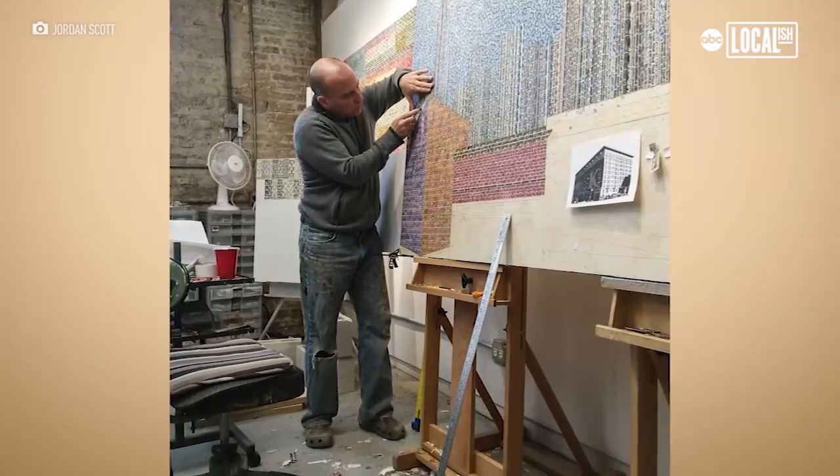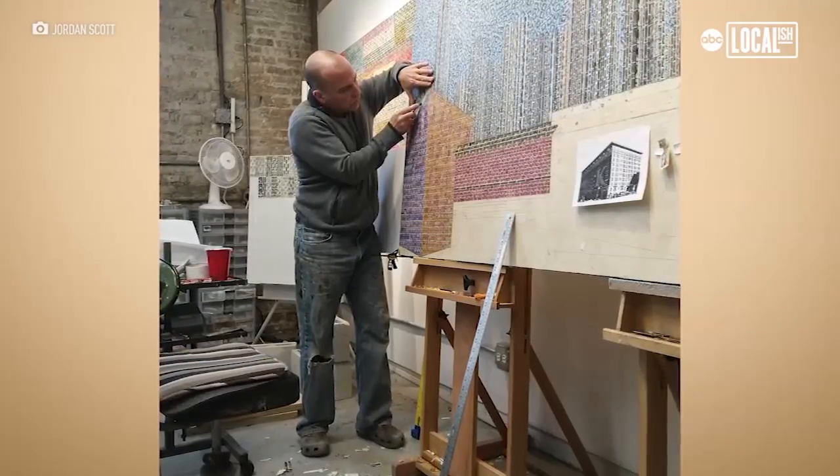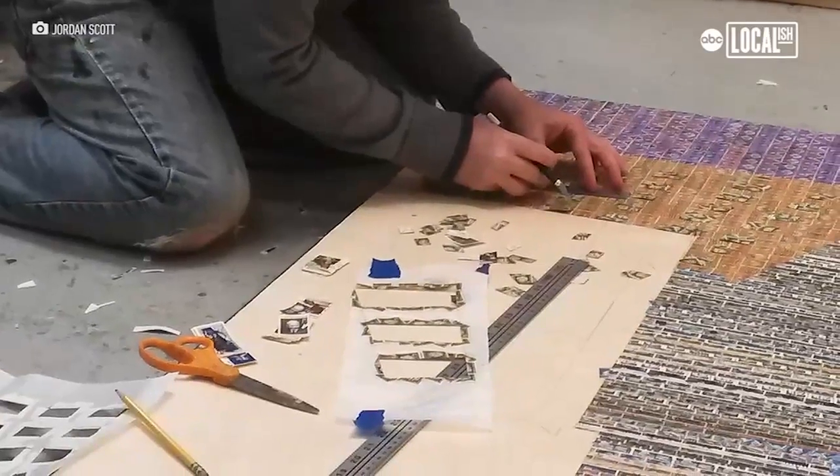Hi, I'm Jordan Scott. I'm a mixed media artist and photographer from Chicago, Illinois. I started creating art as soon as I could hold a pencil or a crayon, I suppose. My father was a working artist, sculptor, and painter, so I was just surrounded and immersed in it from a very early age.